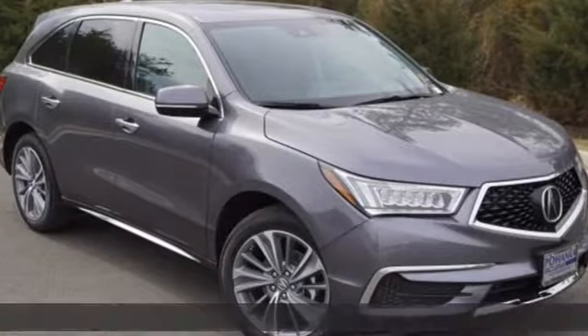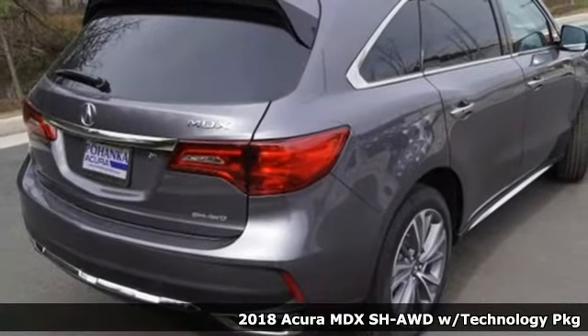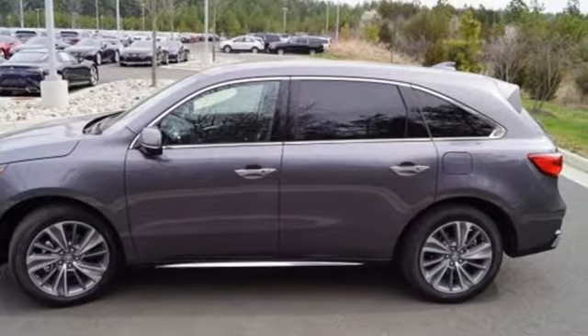Here's a 2018 Acura MDX. Mesmerizing design and a first-class interior will have you enamored with this endlessly sophisticated SUV.